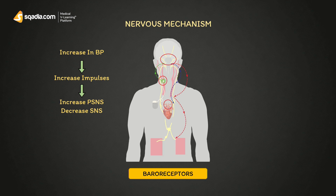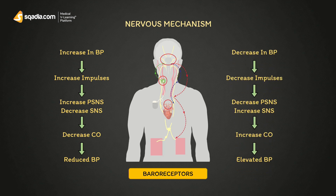Due to its increased activity, the parasympathetic nervous system will reduce cardiac output and cause vasodilation to reduce blood pressure. A similar mechanism occurs when blood pressure decreases, but all these factors will be reversed.